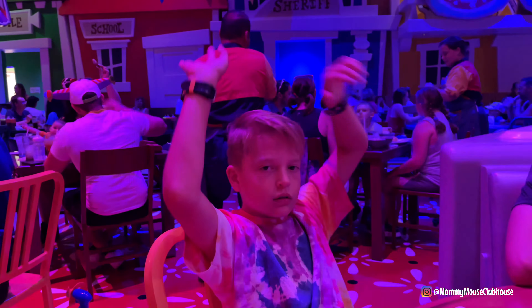I hope you enjoyed this video about Roundup Rodeo BBQ. Overall, this restaurant was amazing with delicious food and a super fun atmosphere, and we will definitely be back again. I highly recommend getting a reservation as soon as you are able to at the 60-day mark. I also highly recommend booking your vacation through an authorized Disney planner like Getaway Today, who will go above and beyond to make sure your vacation is amazing, and they can often make your dining reservations for you, taking the stress off of you.